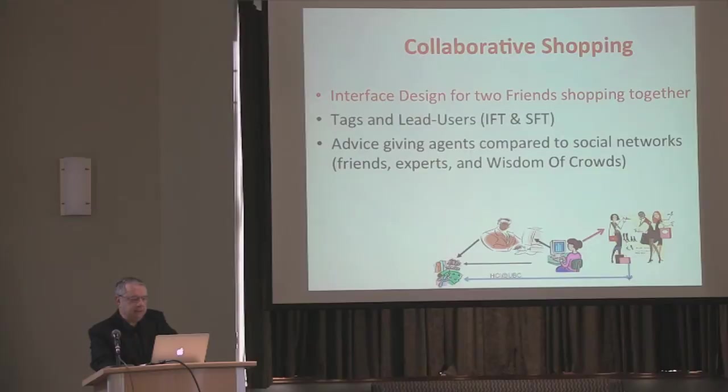We did a study on collaborative shopping where we had two people in different places shopping on the same website. We had two options. One option was that you and I, the two friends who are shopping — let's say you are in Singapore, I'm here — always see the same screen. In the other case, we see different screens but have to tell each other if we are moving from one to the other. The perceptions were such that people like to always have the same screen, but the complaint was that when I move to another screen, you also move — we are tied together with handcuffs. But there are much better interfaces today for collaborative shopping.